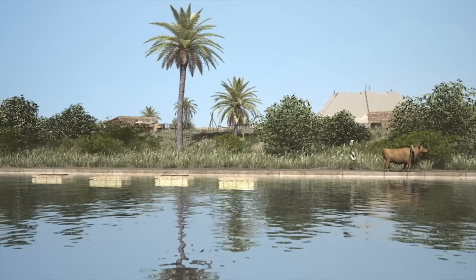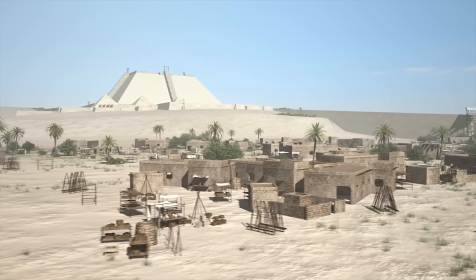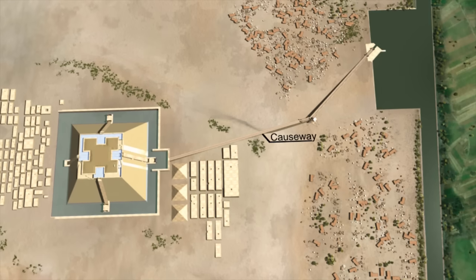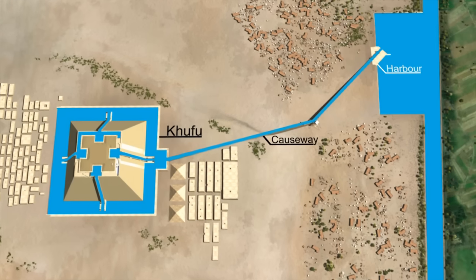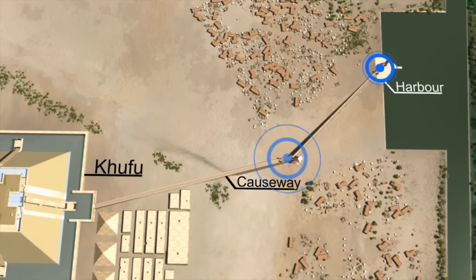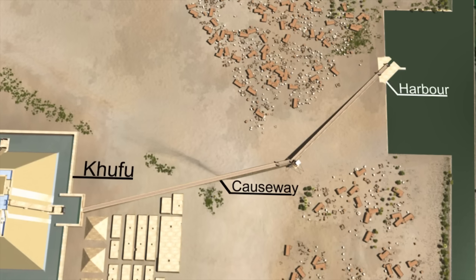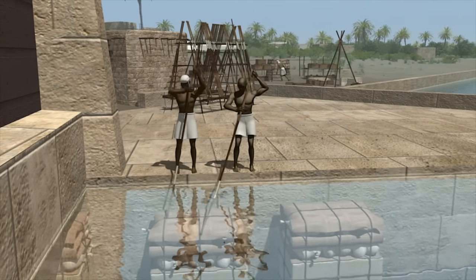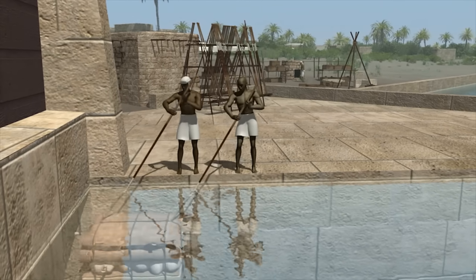The next stage is where the benefits of Chris's unique system for raising blocks to a higher level comes into play. The causeway, that leads from the canal to the pyramid precinct, is essentially a massive pipe, or culvert, that seals in hundreds of gallons of water. Holding the water in place are two locks — one located at the harbour, and the second at the halfway point, where the causeway changes direction. The blocks are guided into the open lock a few at a time until it is fully loaded, and then the first gate is closed behind them.